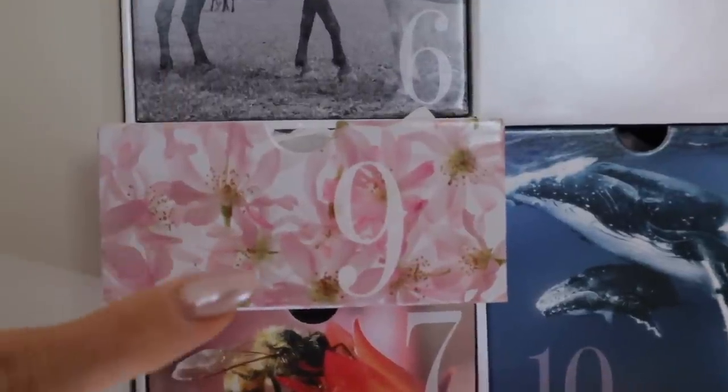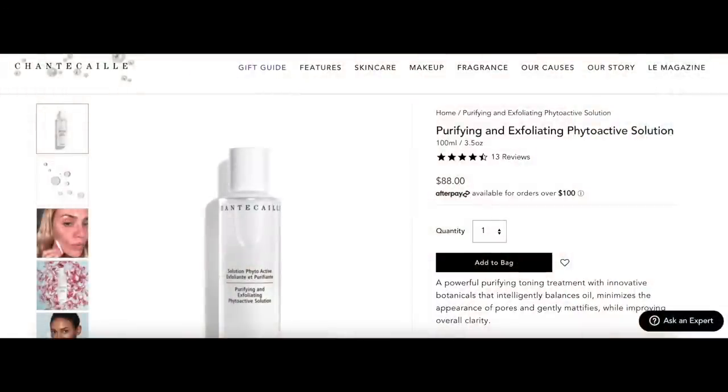Number nine is a purifying and exfoliating phytoactive solution — apply to clean, dry skin with a cotton pad and follow with serum, cream, or mask of choice. It seems more like a toner. It's described as a powerful purifying toning treatment with innovative botanicals that intelligently balances oils, minimizes the appearance of pores, and gently mattifies while improving overall clarity. The full bottle is 100ml and retails for $88. You get 10ml here, so doing the math this would be $11.40. I'm excited to try their toner.